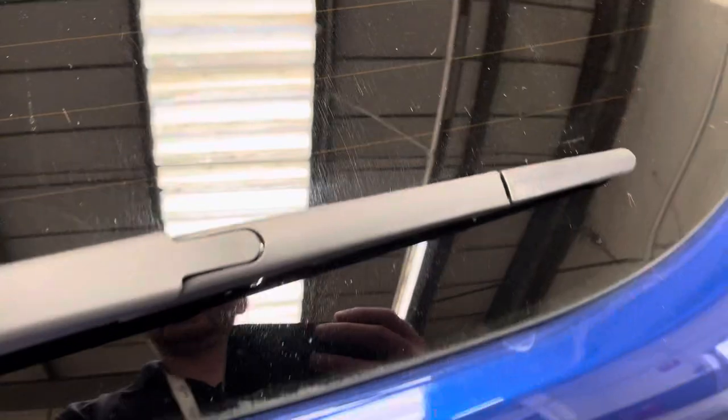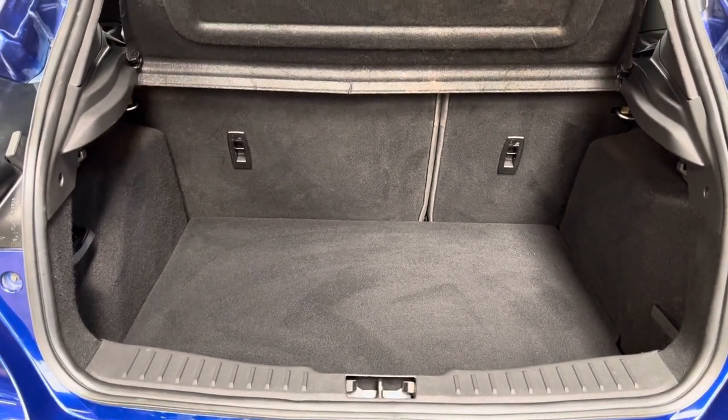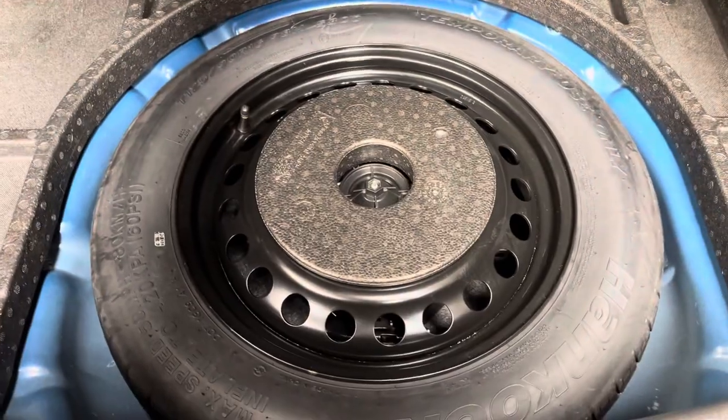As you open the tailgate, for a hatchback the Focus has a really good sized boot — nice and square with the split folding rear seats and the parcel shelf still in place. And underneath the boot floor you also have your space saver wheel.